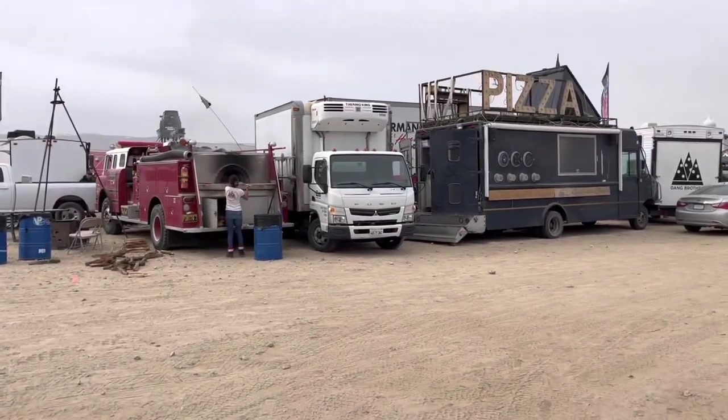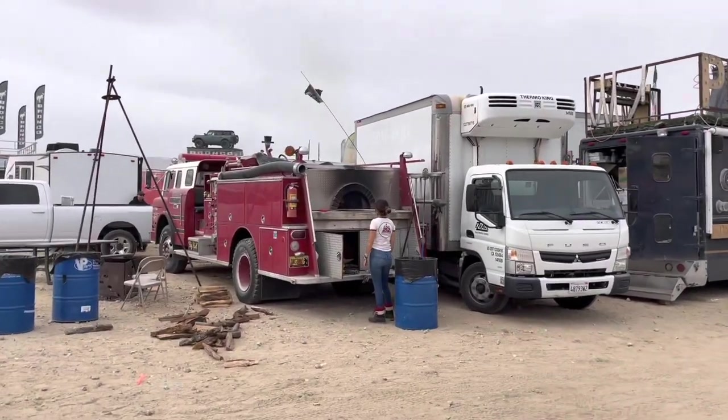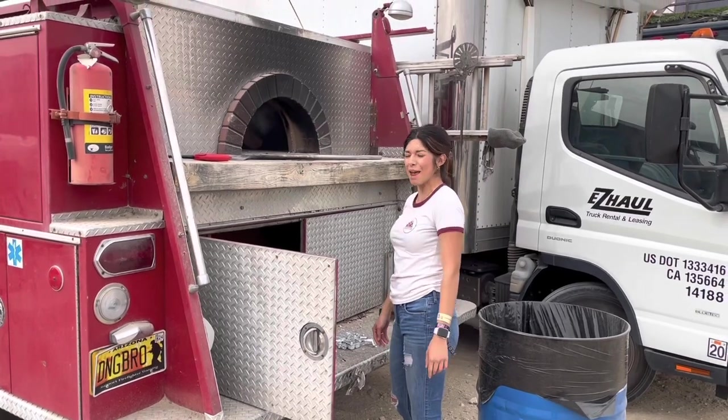Guys, I walked right by this and didn't even see it — pizza! And look at this old fire truck that they're cooking pizza out of. Hey, come by for pizza — the only place you'll have a good pizza. It's Dane Brother Pizza.